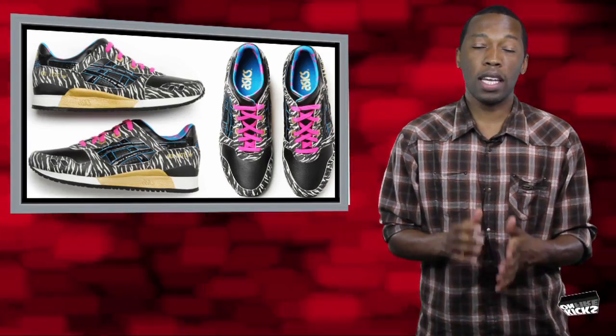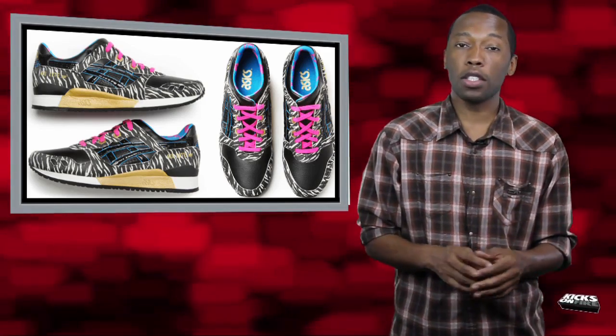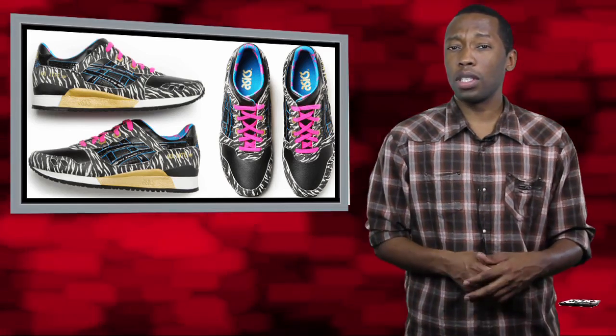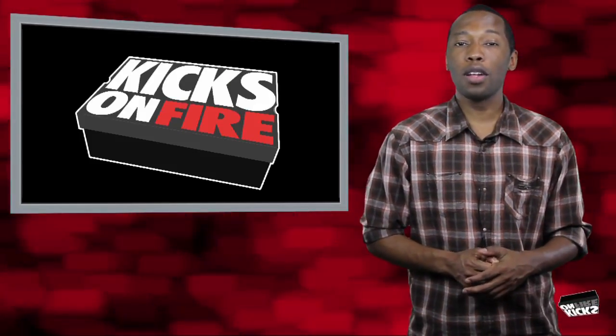For my final honorable mention, it is the Junya Watanabe times the ASICS Gel Light 3. These shoes look absolutely spectacular — the colors are crazy, the design is crazy. Unfortunately, I think they are only available in Japan. However, that does not stop us from liking them. With that said, let's move on to the personal pick.